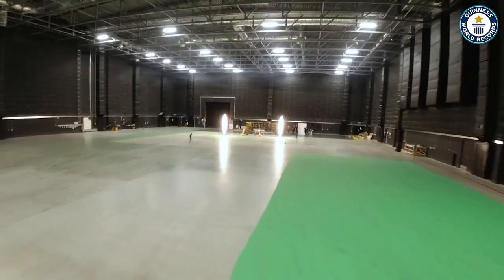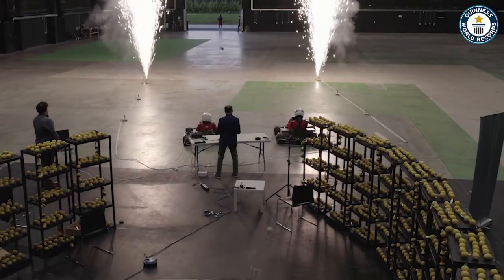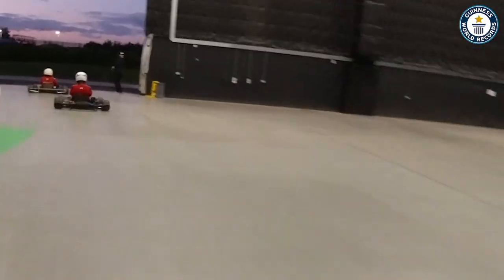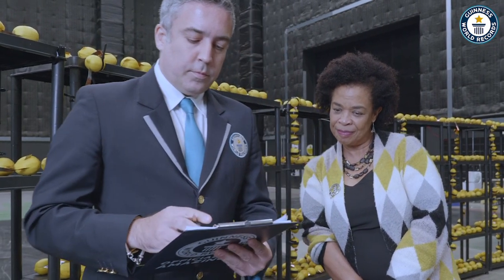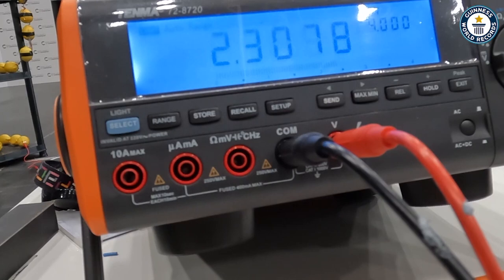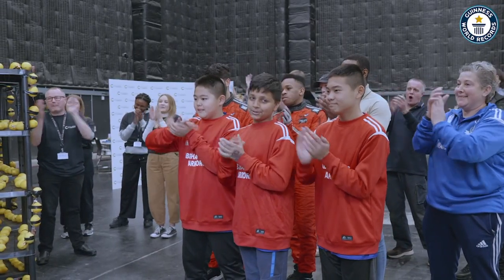Let's do it. I can now confirm that here today, you have managed a total voltage of 2,307.8. And it therefore gives me great pleasure to officially recognize a new Guinness World Records title. Fantastic!